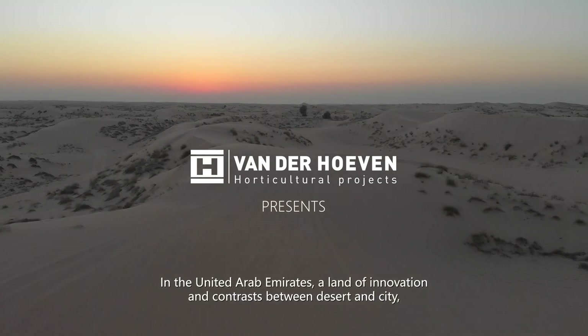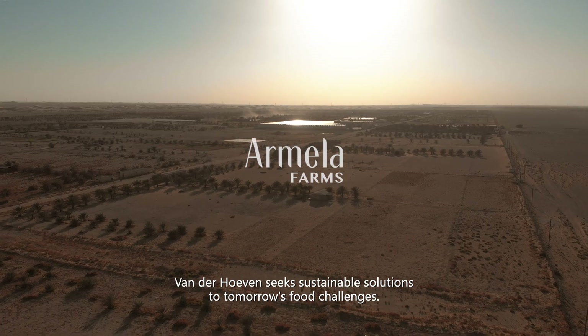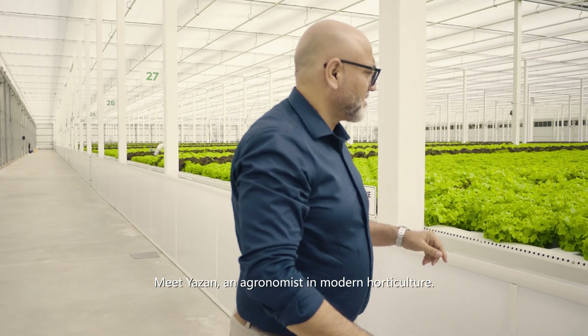In the United Arab Emirates, a land of innovation and contrast between desert and city, von der Hoeven seeks sustainable solutions to tomorrow's food challenges. Meet Yazan, an agronomist in modern horticulture.